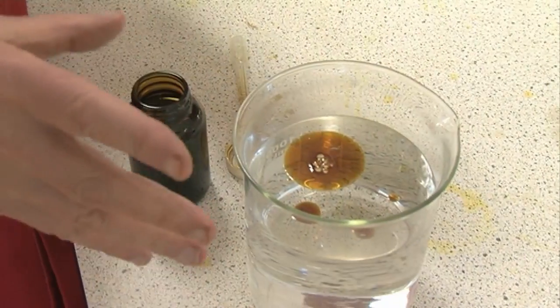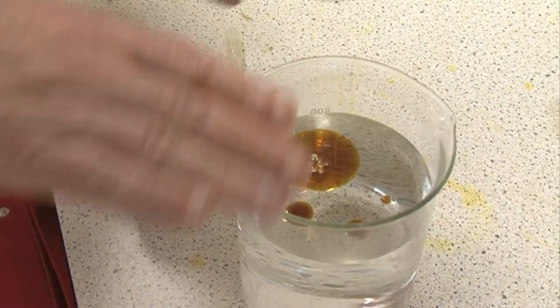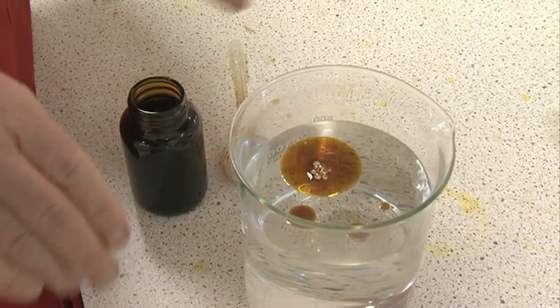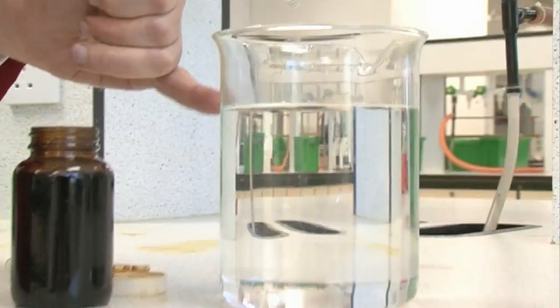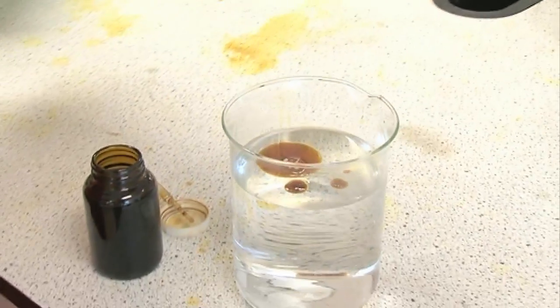You can see straight away that the oil is floating on the surface in a very thin layer. If you look at it from the side you can hardly see it at all.